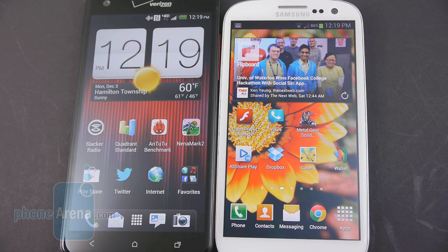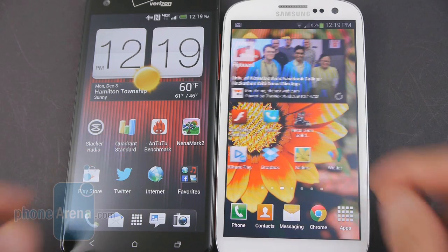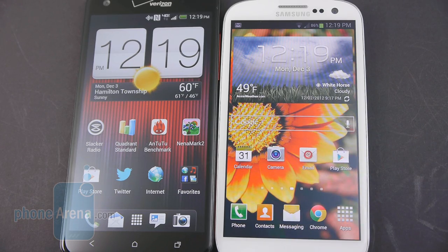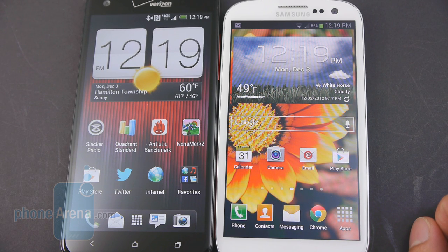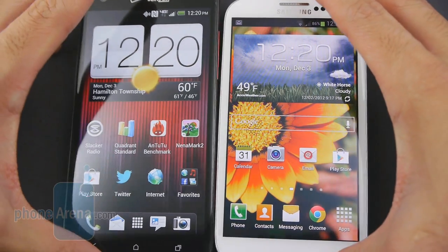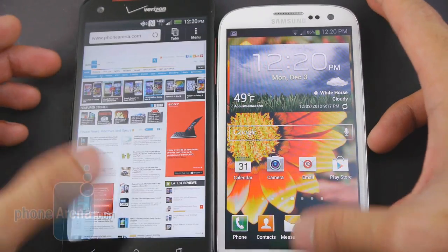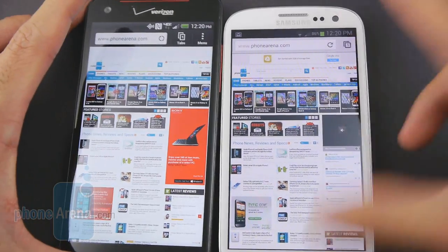Easily capturing our attention are their sharp-looking displays. The Droid DNA has something impressive — it's a 5-inch 1080p Super LCD 3 panel, with a resolution of 1080 by 1920 pixels and a pixel density of 441 pixels per inch. The Galaxy S3 still has a sharp-looking display: a 4.8-inch HD Super AMOLED panel with a resolution of 720 by 1280 pixels and a pixel density of 306 pixels per inch, so there's a huge disparity. The Droid DNA also utilizes the more favorable RGB pixel arrangement versus the Pentile layout on the Galaxy S3.